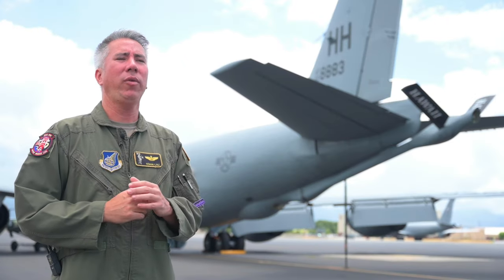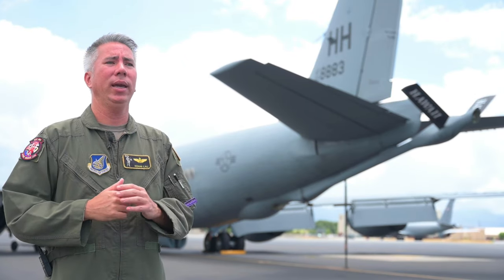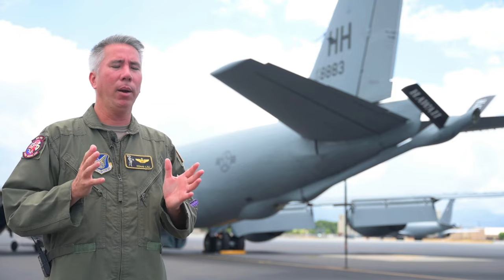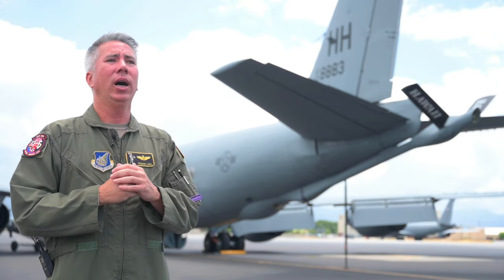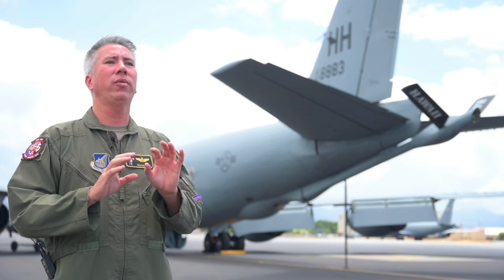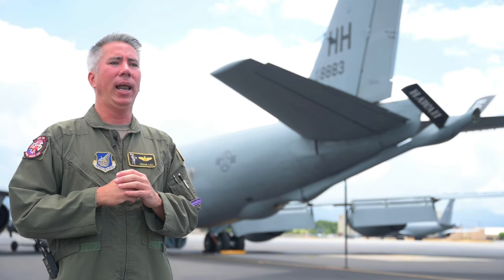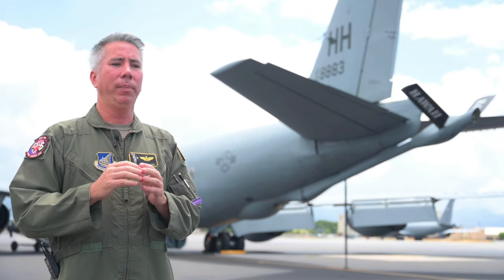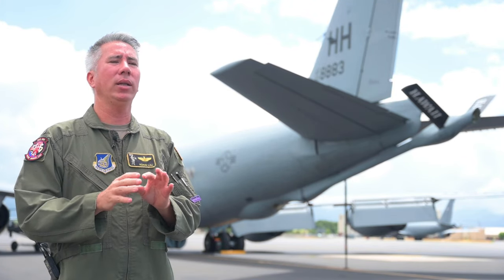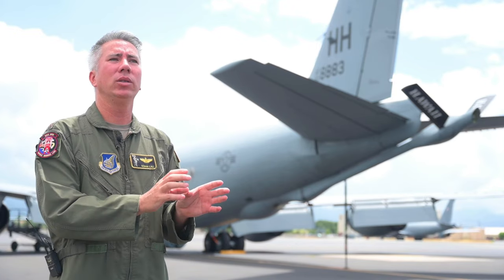The KC-135's mission is air refueling. It's pretty much an airborne gas station, so it allows other aircraft to extend its range. It allows us to take the fight to the adversary. It allows fighter aircraft to project their air power, and it allows other aircraft to get to where they need to without having to do multiple stops.